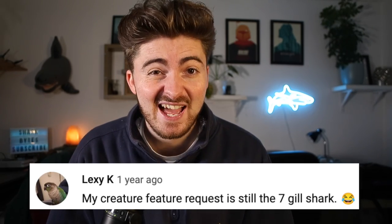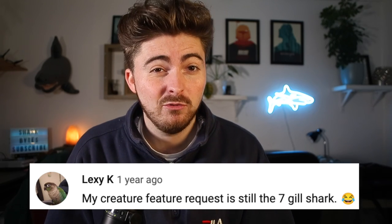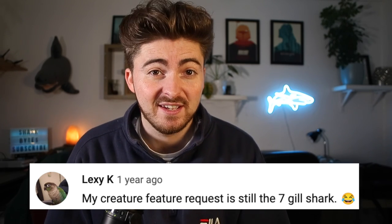What's up guys and welcome back to another Creature Feature episode here on Shark Bites. It's been a little while since we did a Creature Feature, so I thought I'd just throw one in and surprise you all. Today's Creature Feature has been suggested quite a while ago by Lexi Kay, and she'd love to hear some pretty cool facts about the Broad Nose Sevengill Shark.